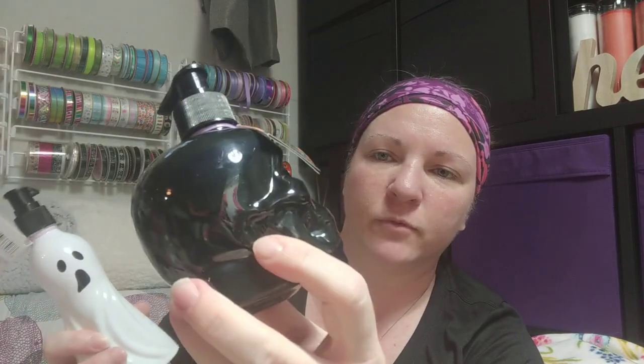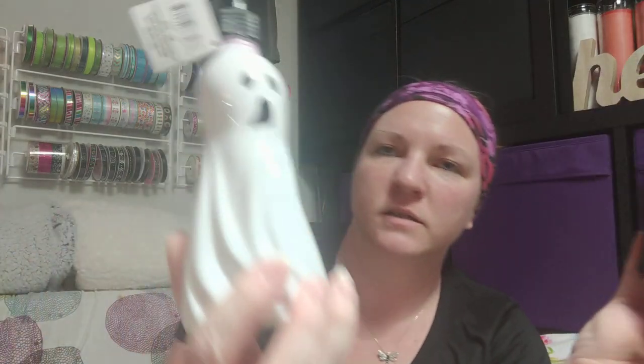I found some Halloween soap too. There's a little black skull in a nice plastic container you could refill and reuse. And then this ghost one is coconut lime scented — smells pretty good. The other one is pomegranate vanilla — smells really good. I'll put these in the bathroom and kitchen.